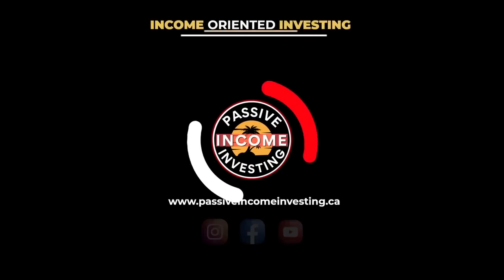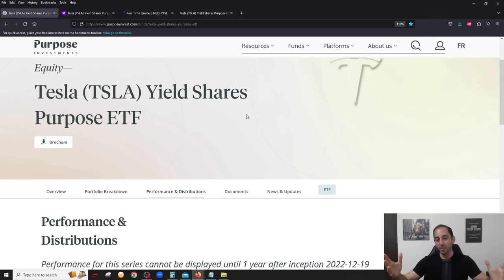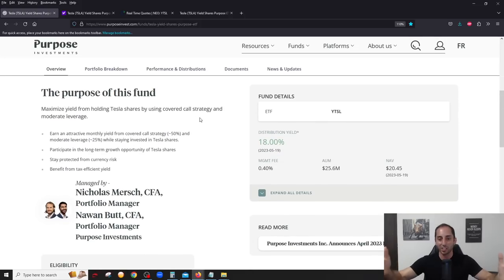We're going to ask him a bunch of questions about this ETF. So let's do a five to six minute review and then we'll do the Q&A with the actual fund manager. Let's get started. Alright everyone, let's review the Tesla Yield Share Purpose ETF. This is a very simple ETF to understand — it's basically an ETF that only holds Tesla stock.